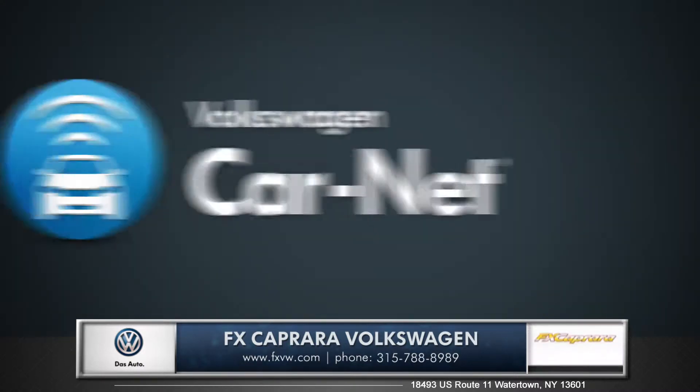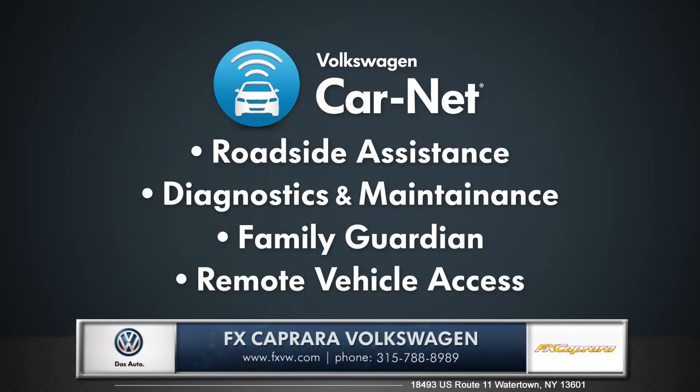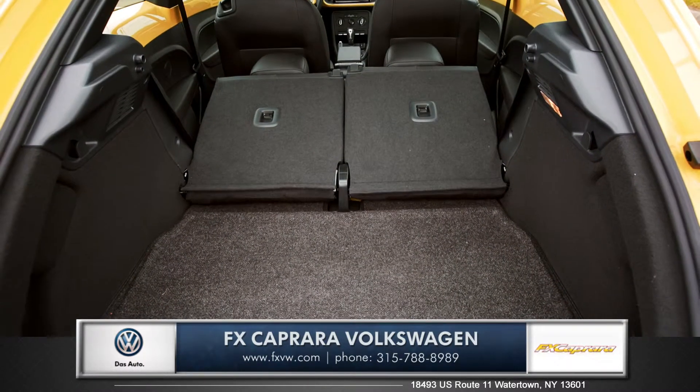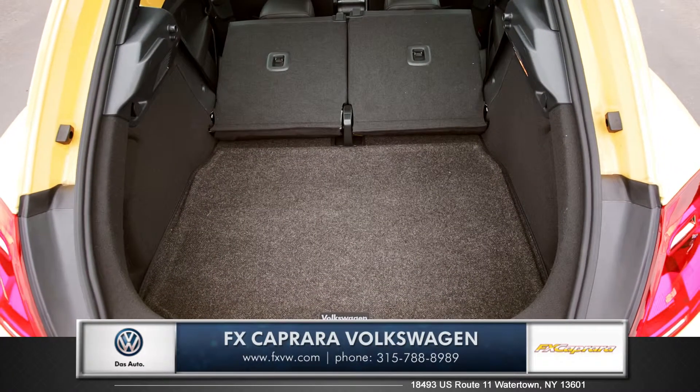The Beetle also features Carnet, which is a collection of services and safety alerts that will keep a seamless connection between your car and mobile devices. Another great feature of the Beetle is the surprising amount of cargo space you'll have due to its unique curved design.